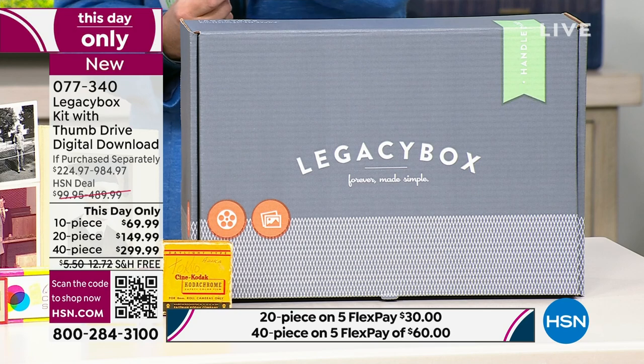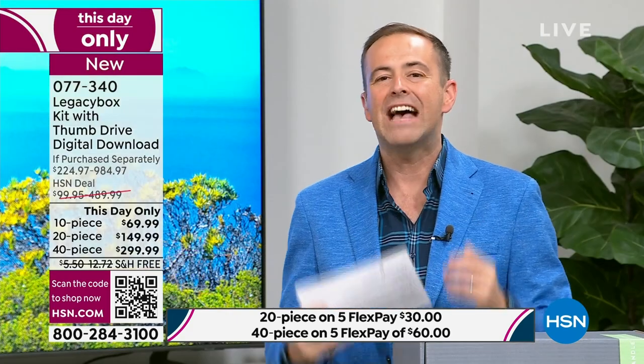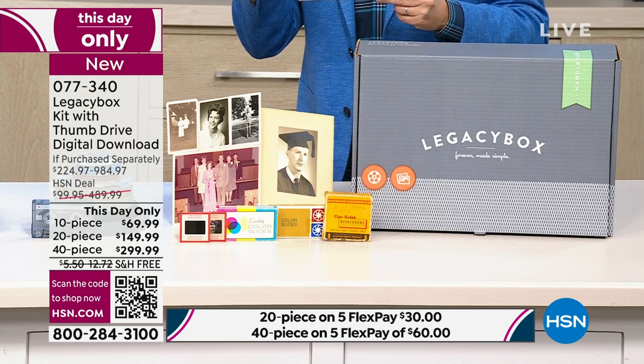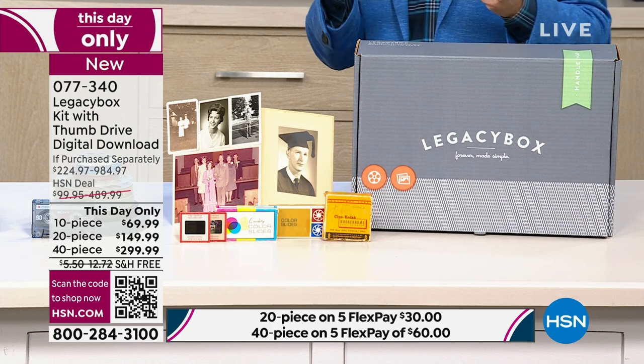There are moments, memories of vacations, baby's first steps, grandma's wedding — things we cannot lose to the sands of time. We have to make the right decision to preserve them. Legacy Box will do it for us. Tonight we have the biggest deal ever — saving up to 70% off retail. There is a 10-piece kit, a 20-piece, or a 40-piece kit. The 40-piece would normally cost nearly $1,000; we're doing it for $299.